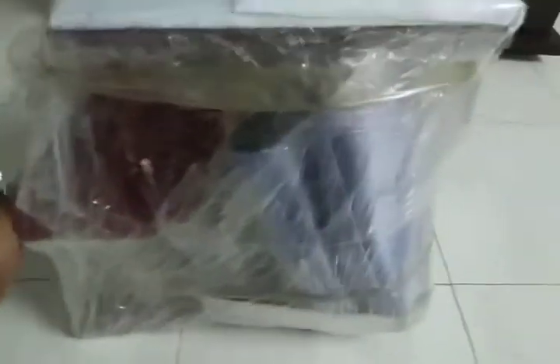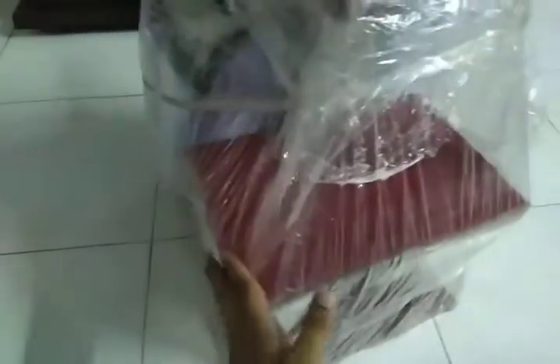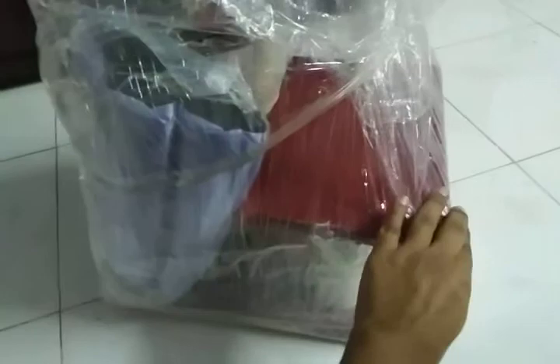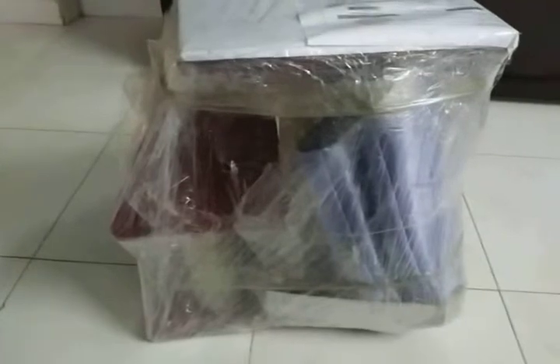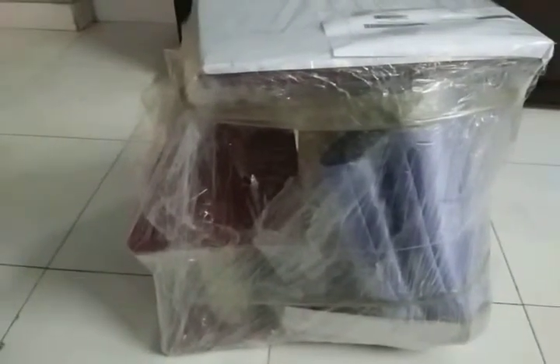Hello guys, I'm back again. Today I am not unboxing an electronic item or any technological stuff. I have ordered three products from Royal Pets Lahore through Daraz.pk — a cat scratching post, a cat house, and nail trippers with a filer for a cat, and they've been delivered just today.